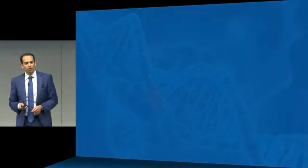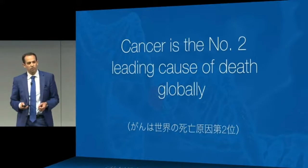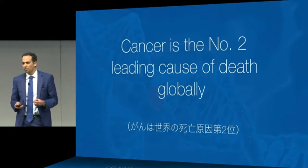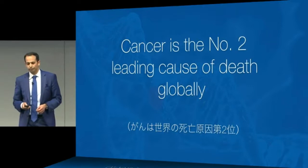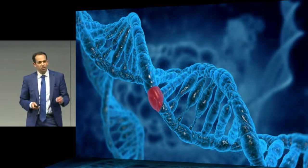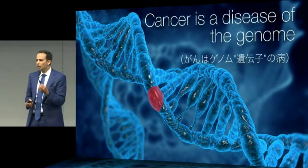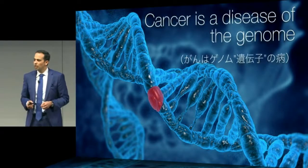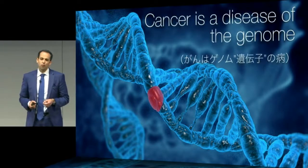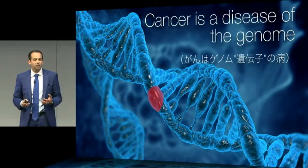Let's delve a little deeper. As you know, cancer is a serious problem — it's the second leading cause of death, and about one in six people will die of cancer globally. But at its core, cancer is a disease of the genome. If we can get access to the genetic code of an individual tumor, we can do one of two things: we can match patients with better therapies, and we can detect cancer earlier.